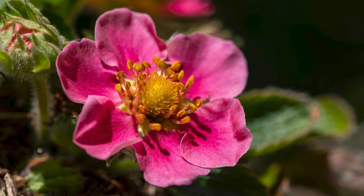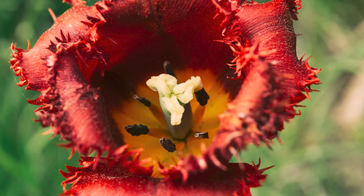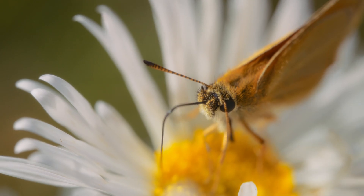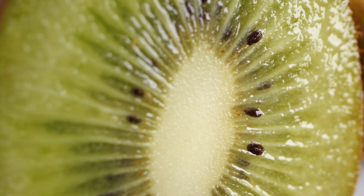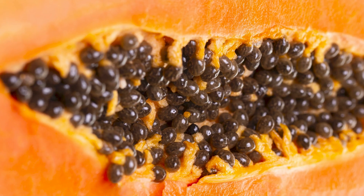Flowering plants, on the other hand, known as angiosperms, developed unique bisexual reproductive structures known as flowers, which turned out to be particularly good at attracting pollinators. Enclosed seeds within fruits also offered protection and better chances for dispersal and survival.